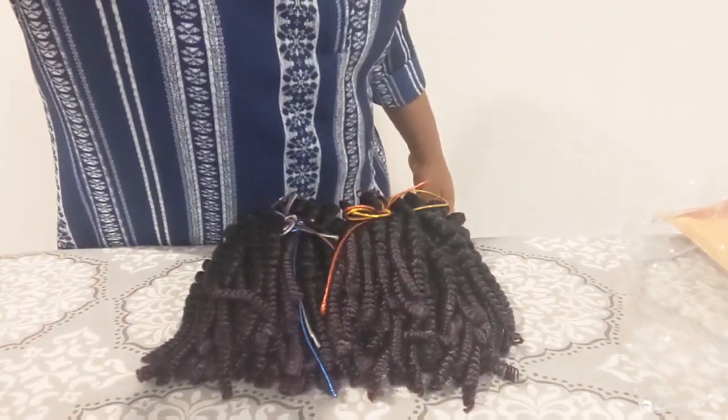Thank you guys so much for unboxing my gifts with me — I really appreciate you all. Thanks for watching! If you haven't subscribed, please smash that subscribe button right now, turn on your bell notification, share my video with your friends, and go check out my playlist and other content. I'll see you next time — take care, bye!